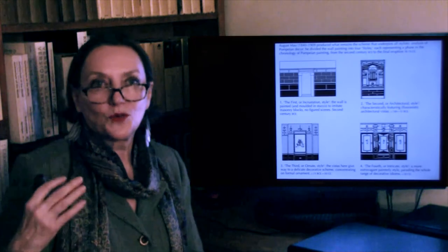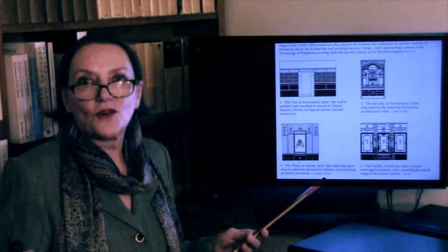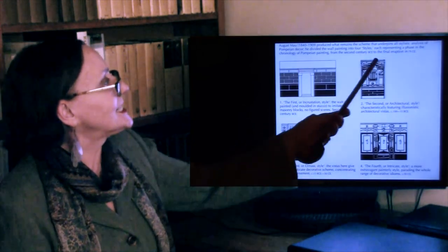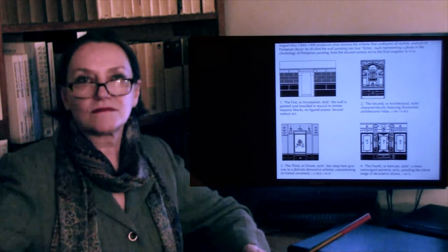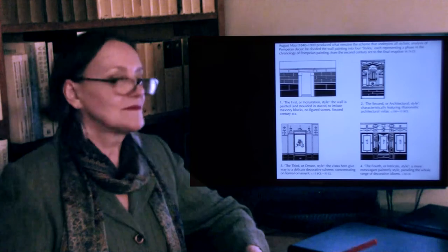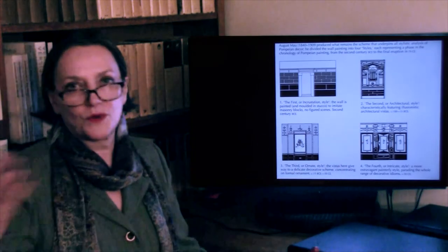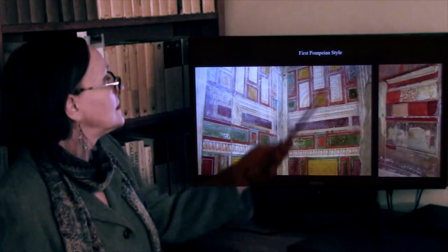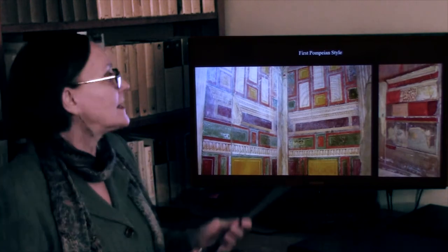In the houses, they developed what was classified in the 19th century as four styles of decoration. The first style imitated interesting stone such as marble or malachite — very expensive to import, but one can imitate it in paint. The second style, developed in the first century BC, is an illusionary style — painting the wall as if there is no wall, as if there's a vista, whether architectural or a landscape. The third style became more ornamental and attenuated, and the fourth is a combination of all the styles.